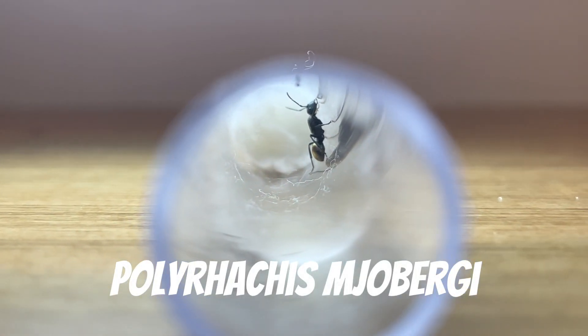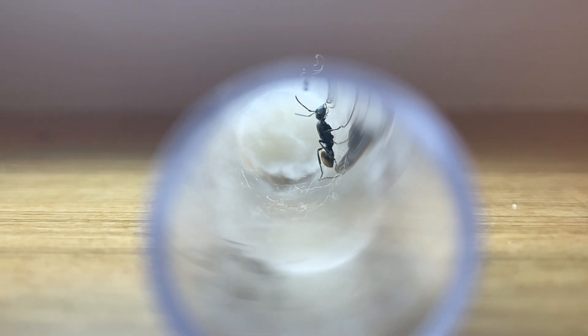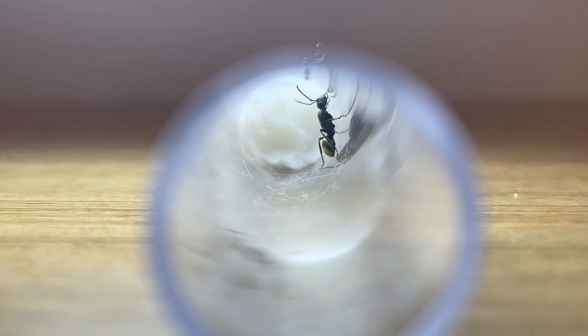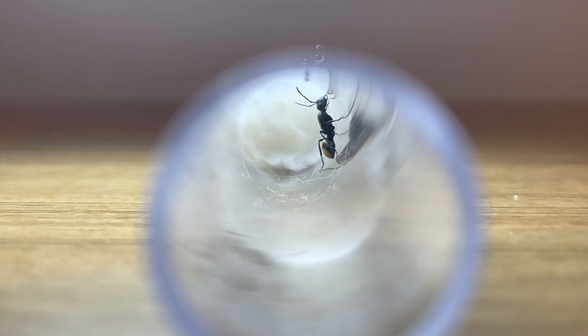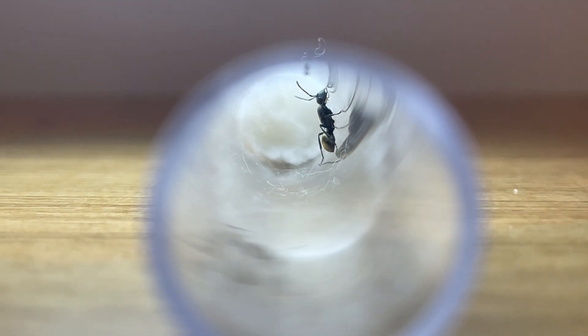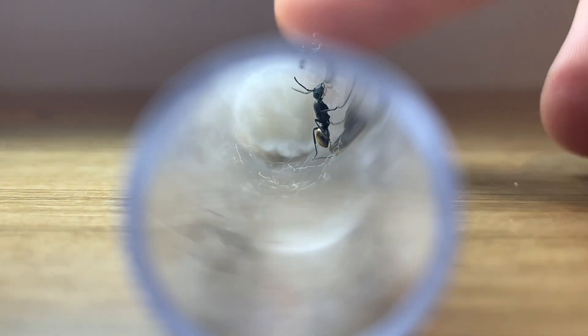This is Polyrachis modjabergi, a small species for Polyrachis. We are still unsure on this species' care, as every time we have tried to house them in a test tube alone, they vigorously pull on the cotton and usually end up dying. But if we house them with an outworld, they usually move out of the test tube and enter there. Perhaps for this queen, we can try a naturalistic setup.